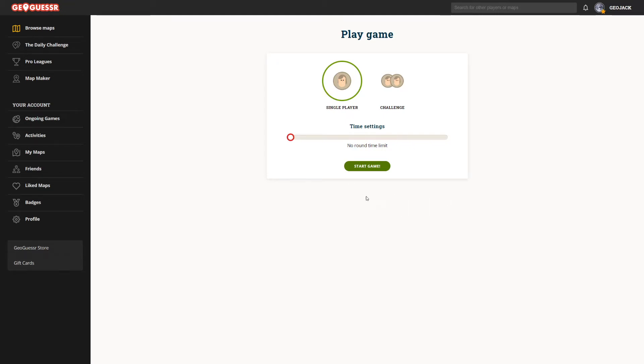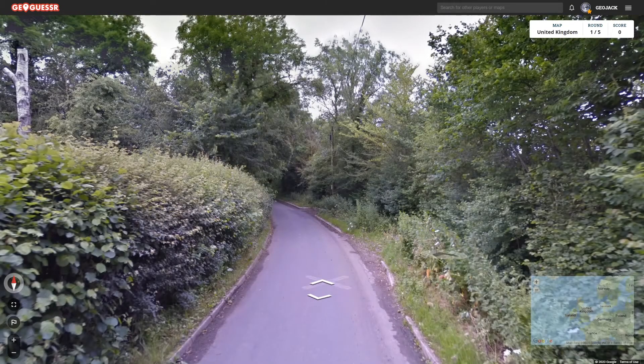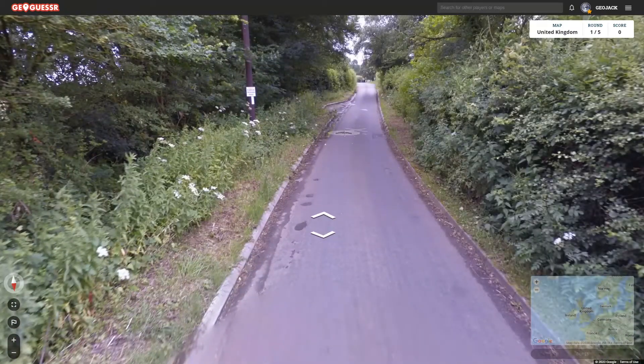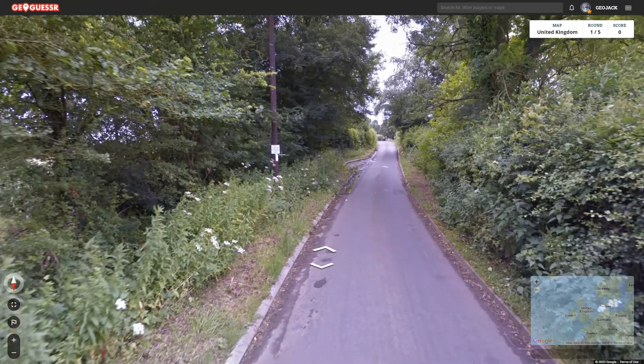Hello everyone, we're back again with another GeoGuessr video. We did one a few days ago, it went okay, we got a decent score. We'll stay on the UK map again and we'll see how we get on, so might as well dive straight into it. The last video was quite long so we'll try and make this one a bit shorter. But yeah, let's see how we do.